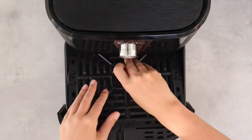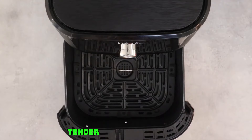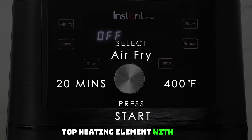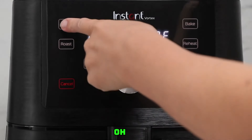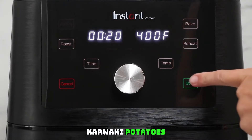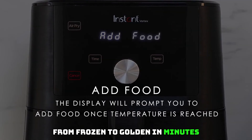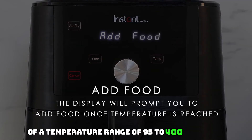EvenCrisp technology — advanced technology that drives airflow top-down for a perfect golden finish and crispy, tender results every time. Rotisserie feature is perfect for self-basting and tumble frying; the top heating element with fan ensures optimal cooking and baking performance. One-touch smart programs include six customizable programs for rotisserie-style chicken, curly potatoes, cookie cinnamon buns, and more. Fast preheating — from frozen to golden in minutes, with a temperature range of 95–400°F.